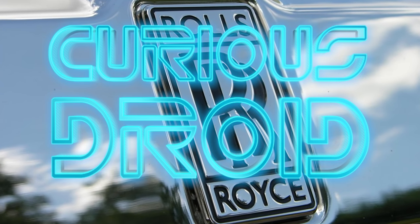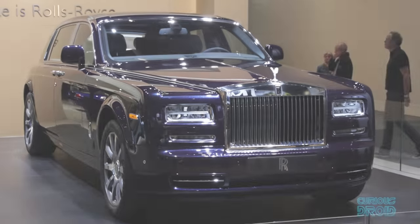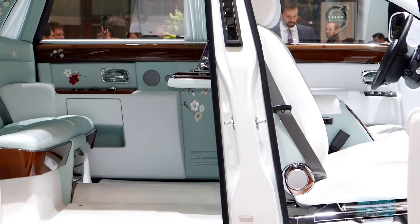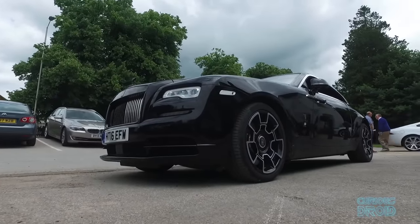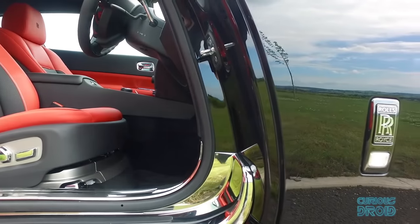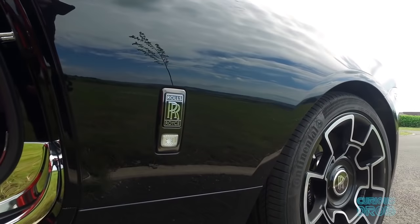Mention the name Rolls-Royce and probably the first thing you'll think about is the quintessentially British luxury cars — the brand that says 'look at me, I've made it.' Beloved by rappers, pop stars, entrepreneurs and royalty. But the cars are only a small part of a much bigger business that helped change the world as we know it.